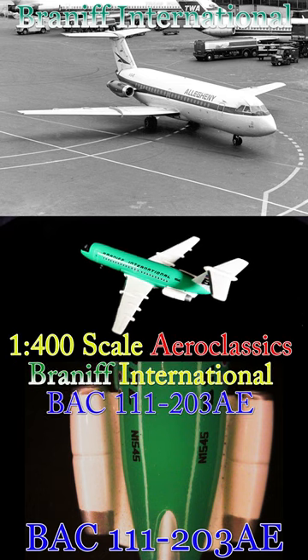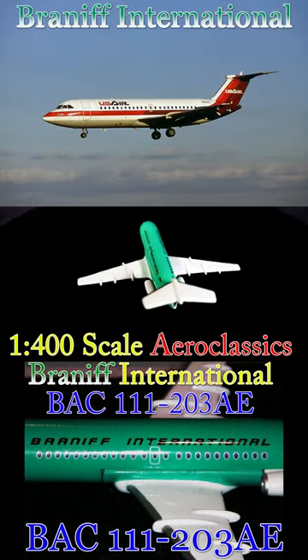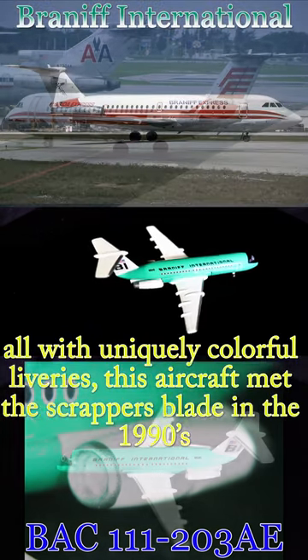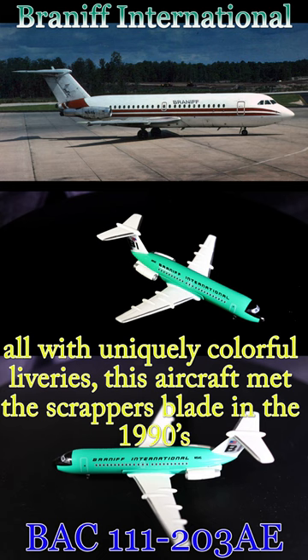Today we're going to cover the 1-400 scale Air Classic Sprint-Up International BAC-111-203AE in turquoise jellybean colors. After over two decades of service with five different airlines, all with uniquely colorful liveries, this aircraft met the scrapper's blade in the 1990s.